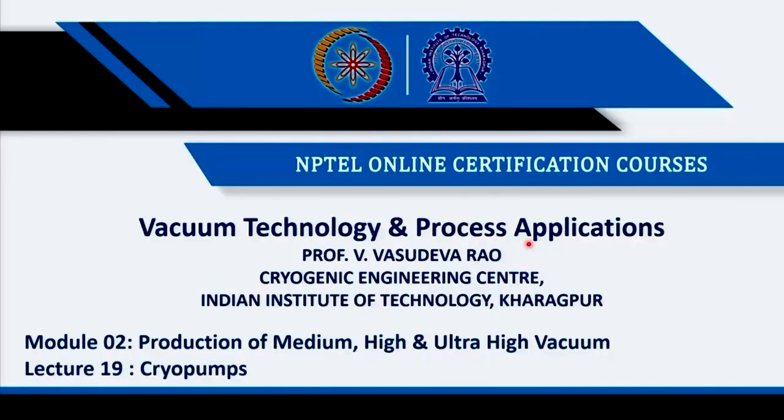Hello everybody. Today we will be discussing a very important ultra high vacuum pump which is called cryo pump. Cryo pump is the ultimate — where every pump fails, cryo pump will start working — because of enormous pumping speeds, extremely low temperatures, and pumping mechanisms that are totally unconventional compared to other pumps. The most modern technology involved is cryogenic engineering, and the cryo word is very important.